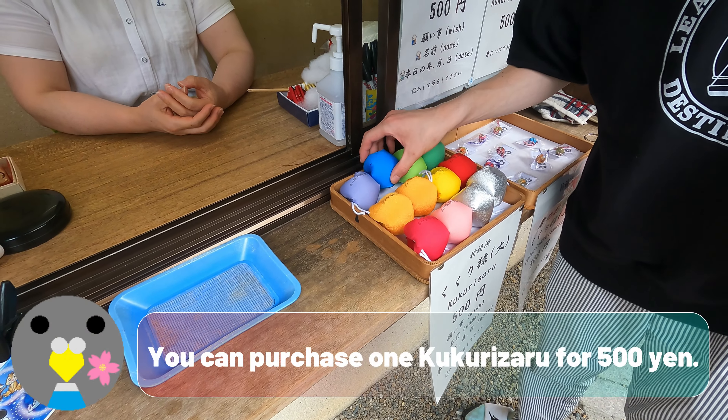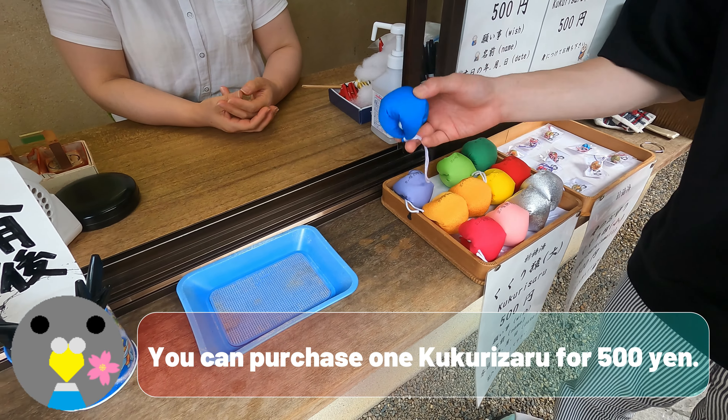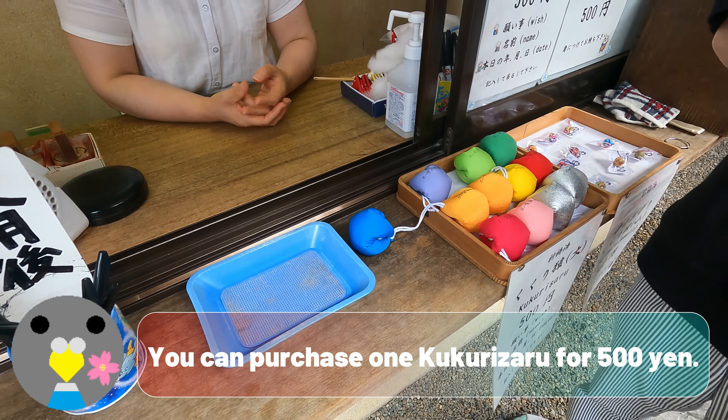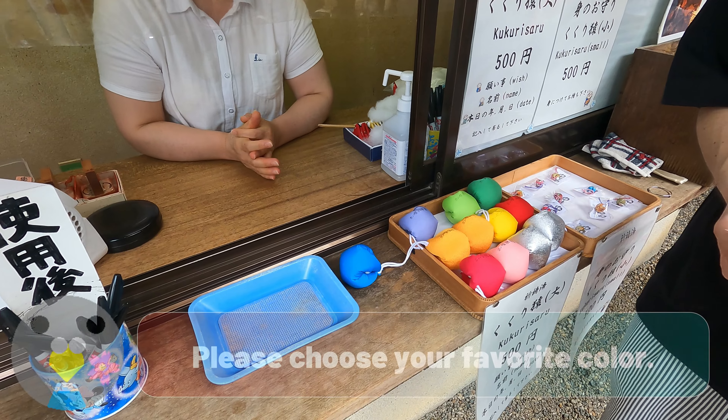You can purchase one Kukurizaru for 500 yen. Please choose your favorite color.